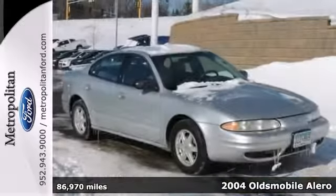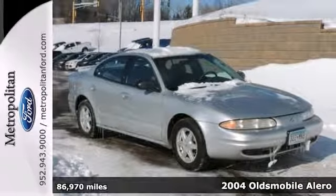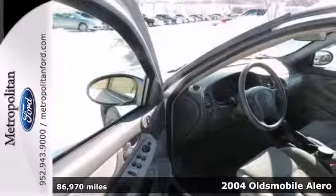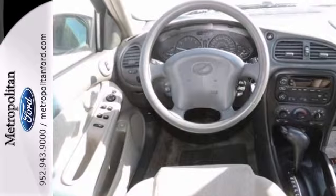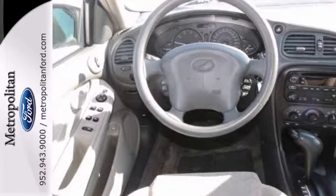Here's a 2004 Oldsmobile Alero GL with low miles — a very fuel efficient sedan with 34 miles per gallon highway, priced below NADA retail.